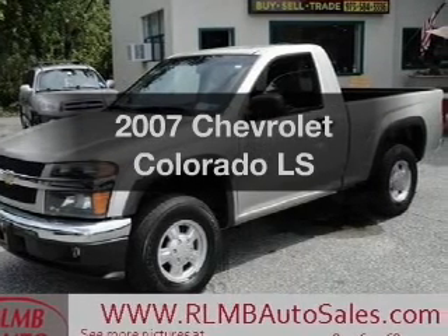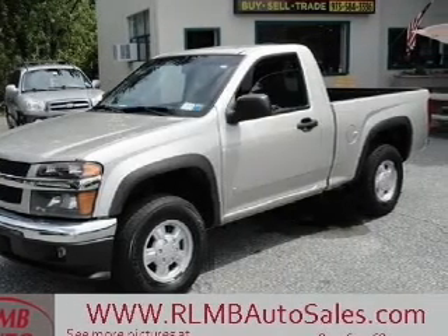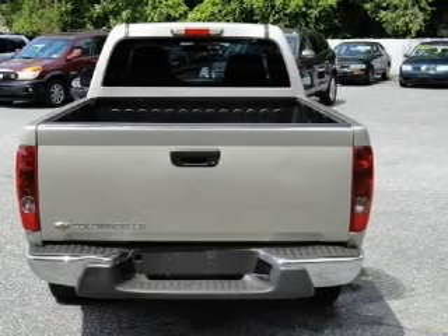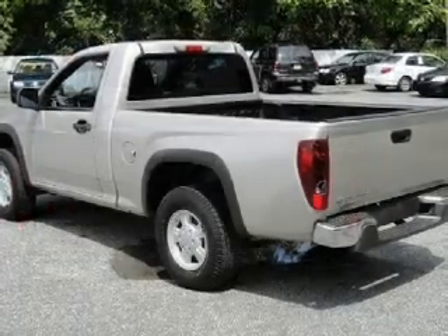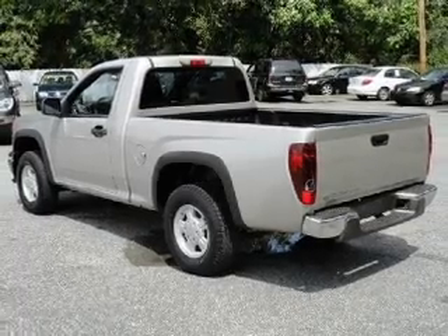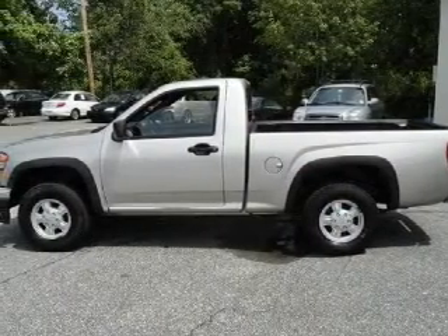Introducing the 2007 Chevrolet Colorado. Travel the roads in style and comfort in this great vehicle. The powertrain includes four-wheel drive with a reliable engine connected to a smooth shifting transmission. Brake safely with the anti-lock braking system.